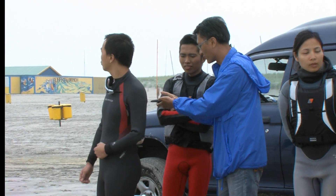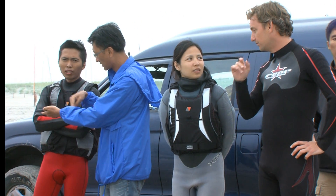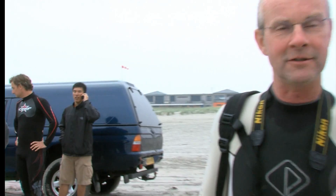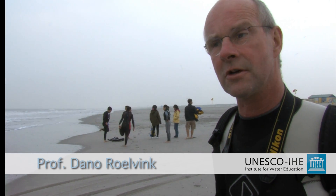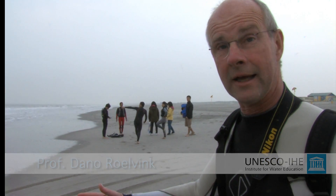You can talk about the longshore current, you can make calculations of it, but to actually feel it and to see it and to measure it is very important. To know what kind of dangerous currents can happen, you first of all have to know what the bottom is like.